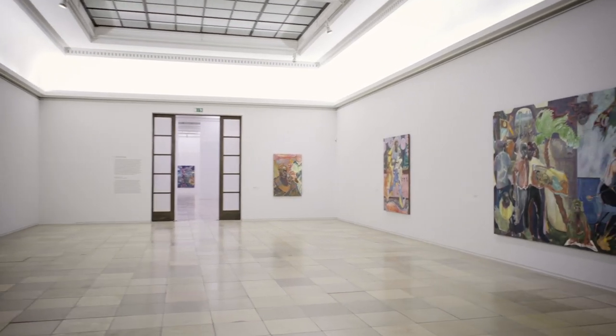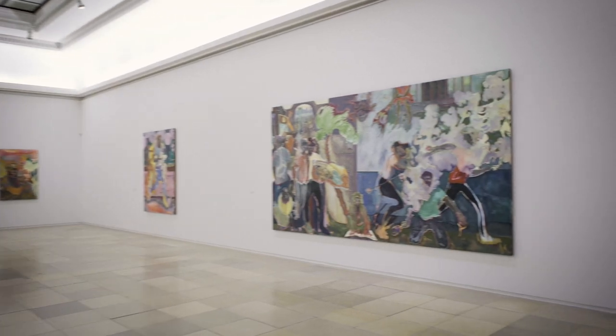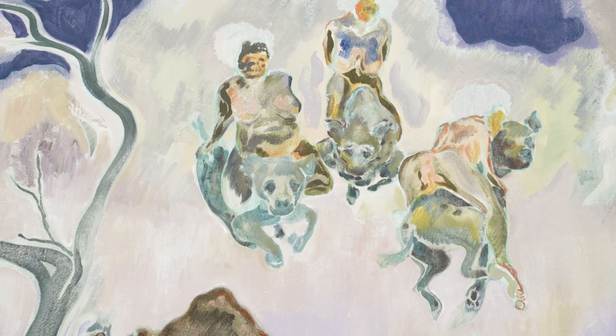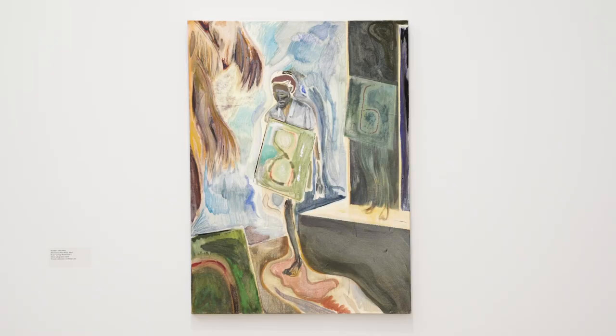To me it was important to bring cultural histories, the people, the stories, the narratives that exist in the land — as much as I can — into the paintings, so that the paintings have a relevance.